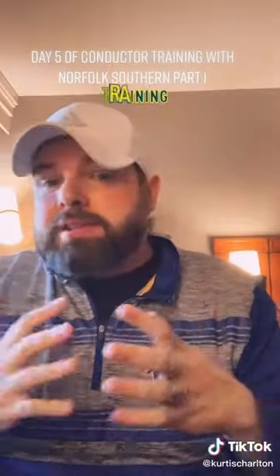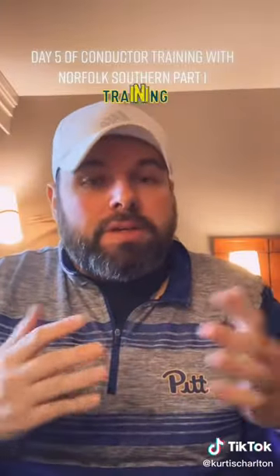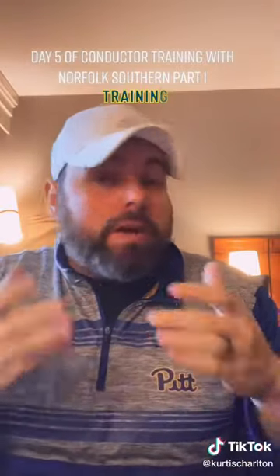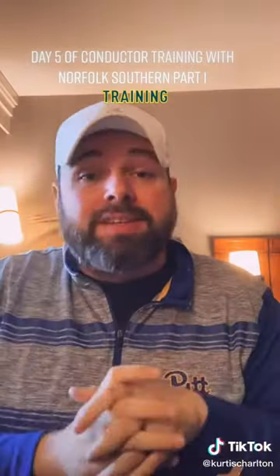All right guys, day five of conductor training with Norfolk Southern. Your schedule is going to be different than mine, obviously, based on the group that you're in, but you're going to cover all of the same topics, and one of your days throughout the week is going to look like this.